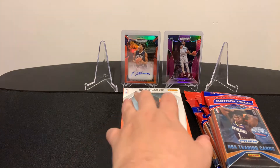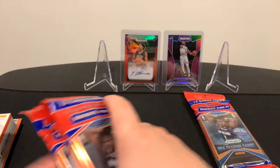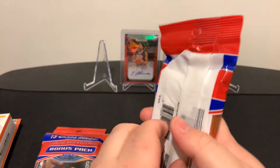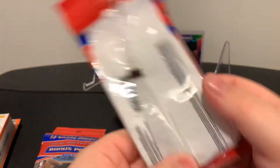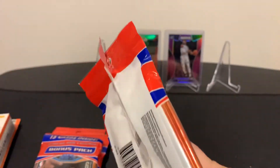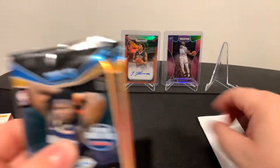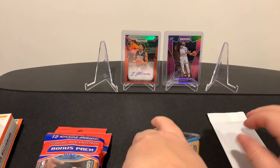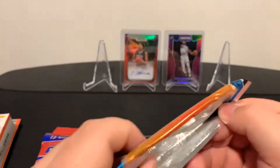So let's keep ripping. We'll do these guys first and then we'll get to the hanger box. We're going to get two six-card packs in this. Let me just show you the odds of these real quick - first look for me too. Let's see what we can get out of these.